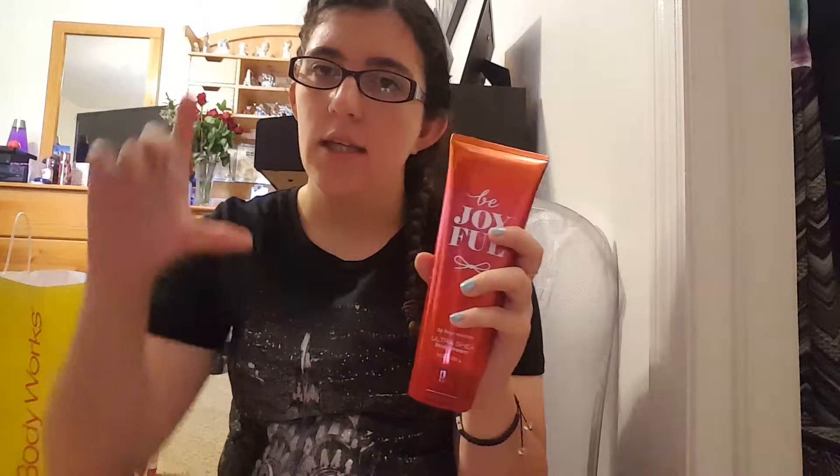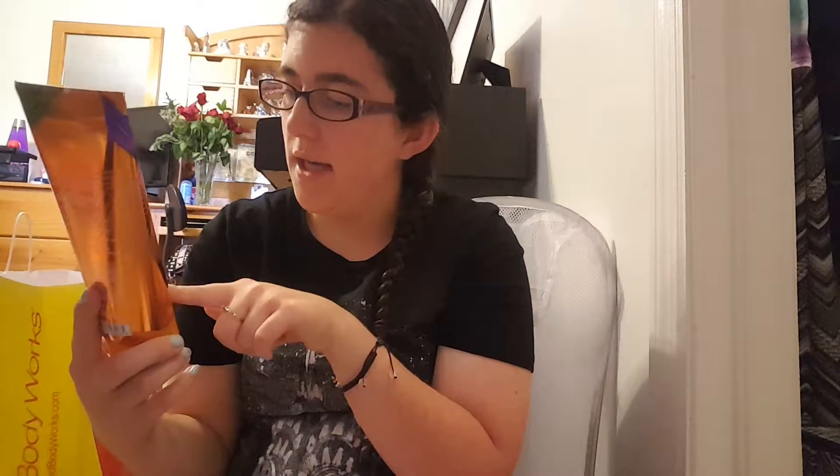I have some Be Joyful stuff — the shower gel, which has sparkling clementine, golden mango, frosted jasmine, winter melon, and shimmering sugar, plus the 24-hour ultra shea body cream. Both were 75% off, making the shower gel $2.50 and the cream around $2.60. I said in my collection video I only liked it in the little pocket spray, but the body care of Be Joyful is definitely growing on me, so I grabbed some while it was 75% off.